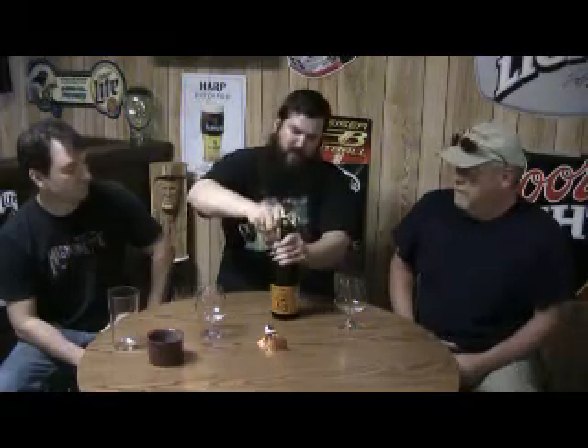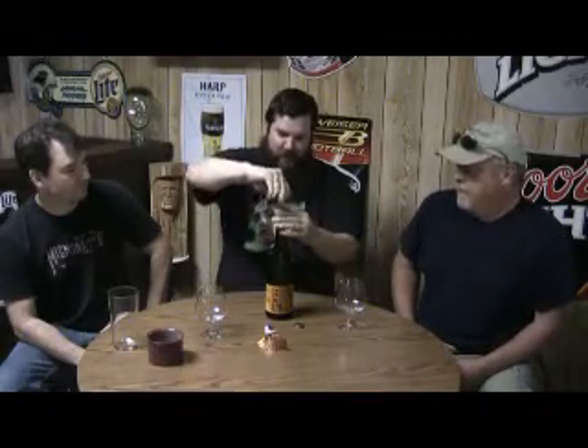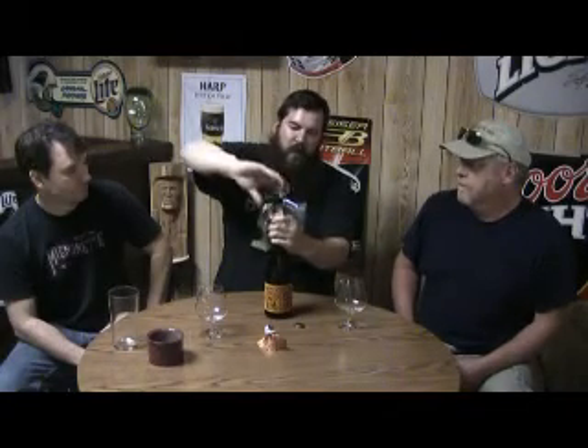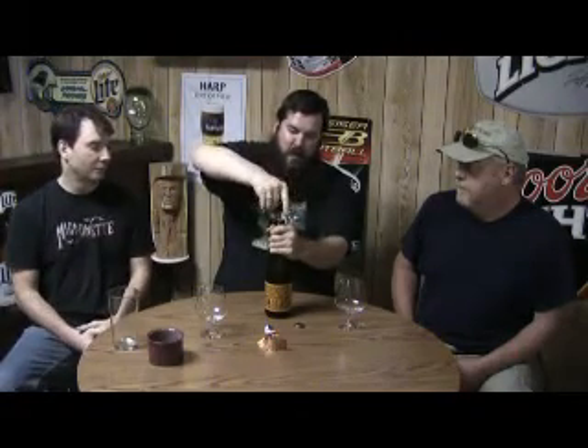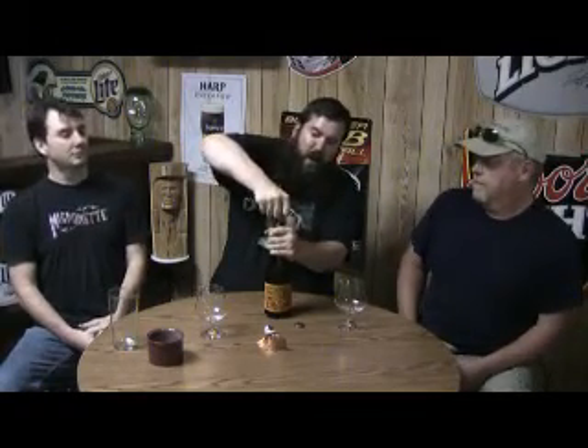That's a fancy bottle. There's cork in there, cool. What's the ABV on this one? Five percent. What's retail? About eleven, twelve bucks. And is this widely available? It is now. It just came back on the shelf.